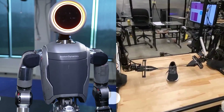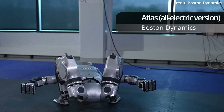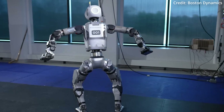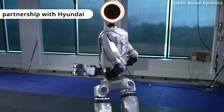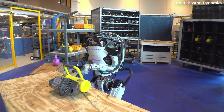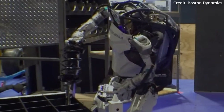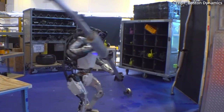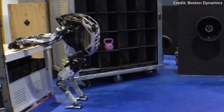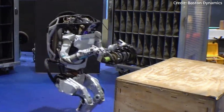Boston Dynamics just unveiled its newest Atlas humanoid robot as an all-electric version designed to push the boundaries of what intelligent machines can do. This cutting-edge machine is being born from a partnership with Hyundai, promising to be stronger, more agile, and more dexterous than its predecessors, with huge implications to match. The unveiling of the electric Atlas also marks a turning point in Boston Dynamics' pursuit of whole-body mobility and bimanual manipulation.